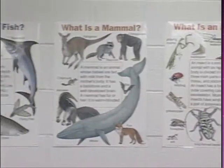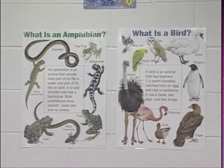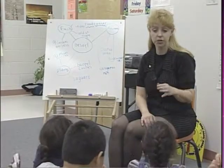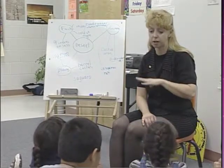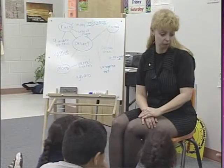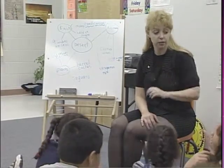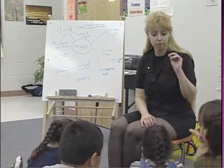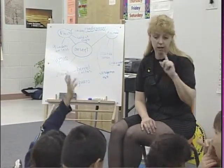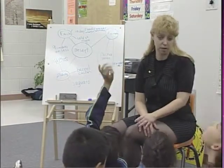I noticed that some of you used the posters on the wall where we have all the animals in order to spell things, and that's always good. We can always use the things that are in the classroom to help you spell. Also Manny, you were trying to spell camel — you did a good job. You asked your partner. You asked me and we kind of sounded it out. So when you can't remember how to spell something, use the clues that you see around, also use your partner, and then use me — because I'm the last resort.